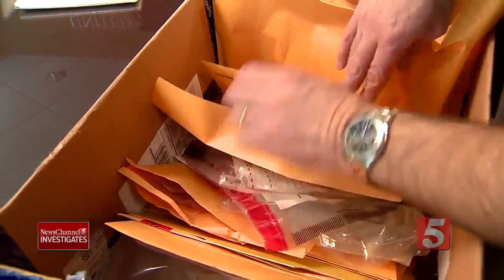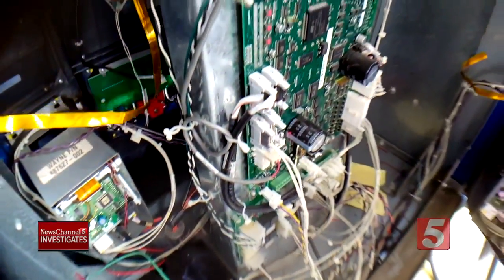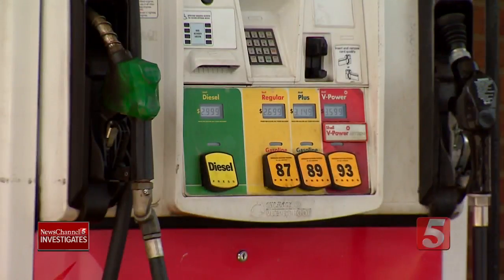These skimmers were found in just the last few weeks. Agents say they are put in late at night when attendants are not watching, by groups that do this across the country. The majority of them we find are based either in South Florida, in the metropolitan Miami area, or in the Southern California area.